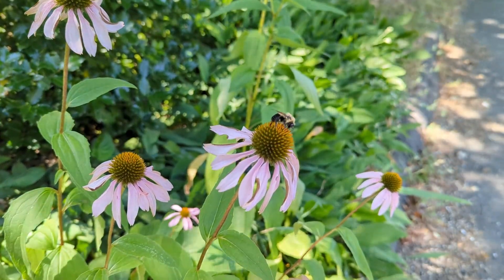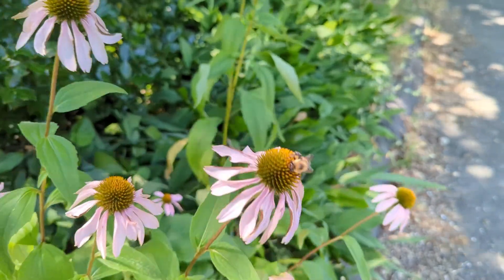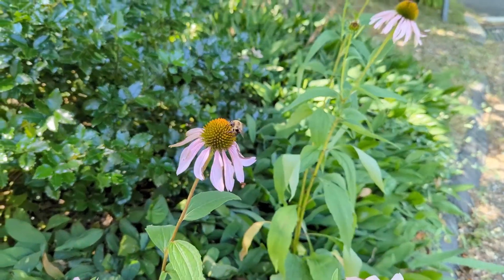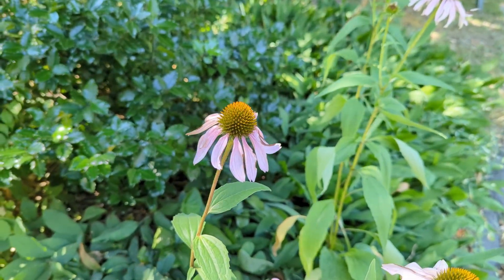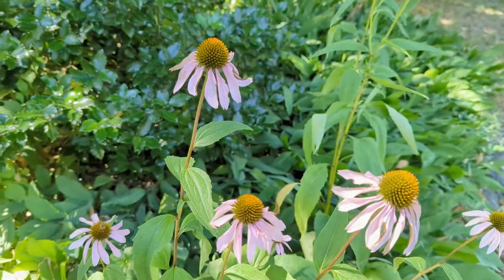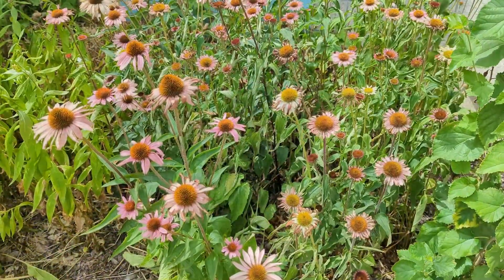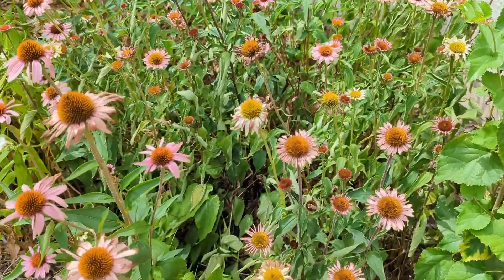This flower is also slightly unique in terms of its reproduction. Rather than the usual set of pistil and stamen, the Echinacea purpurea's center cone is composed of hundreds of disc flowers and receptacle bracts. Each of these, once pollinated, develop into individual seeds that can be carried by birds or other small animals.